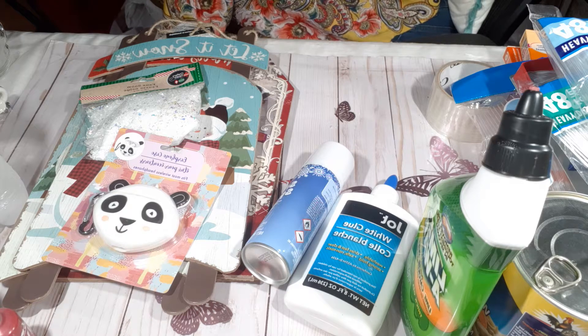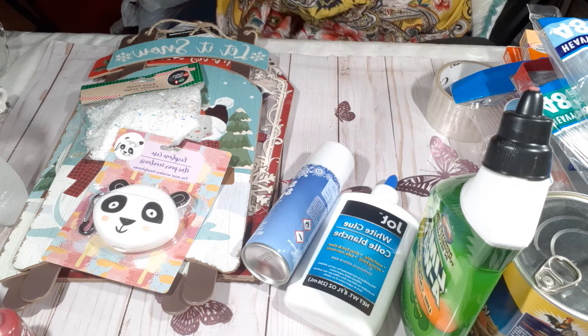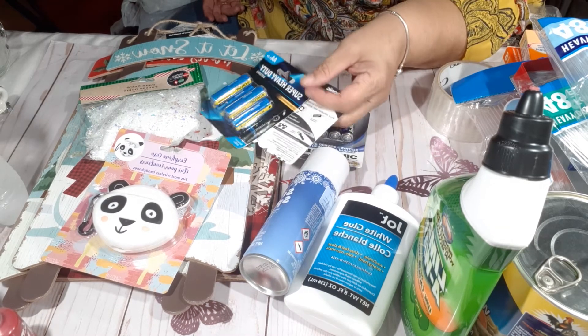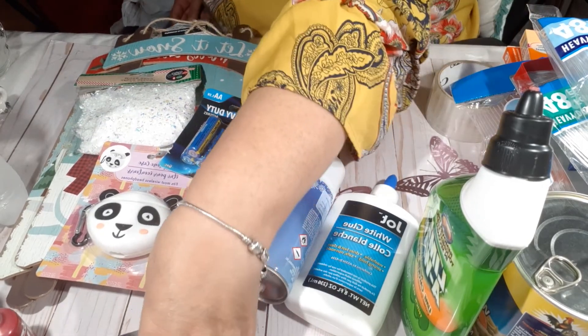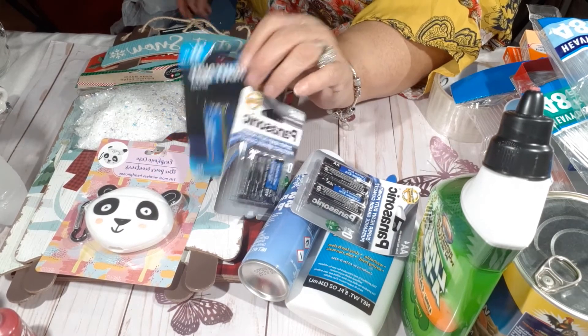I picked up some batteries because I have a lot of little things that light up and they need batteries. Batteries are a must for Christmas, even if they're the cheap ones. I picked up this pack, this one, this one, and this one.